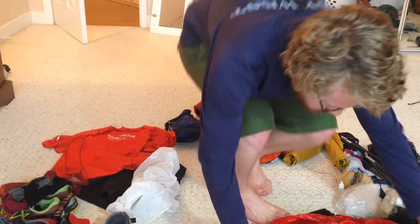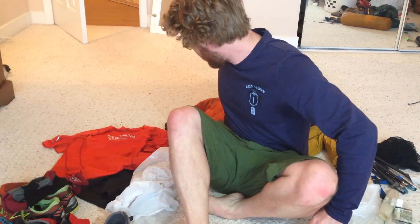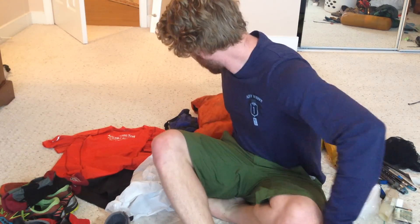Hey dudes! Grayson Cobb here with graysoncobb.com — check it out. So last summer, I attempted to break the Appalachian Trail thru-hike unsupported record, which was held by Matt Kirk, now it's held by Heather Anderson. Attempted it, failed it.